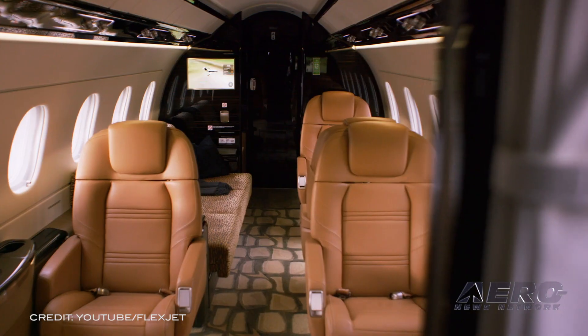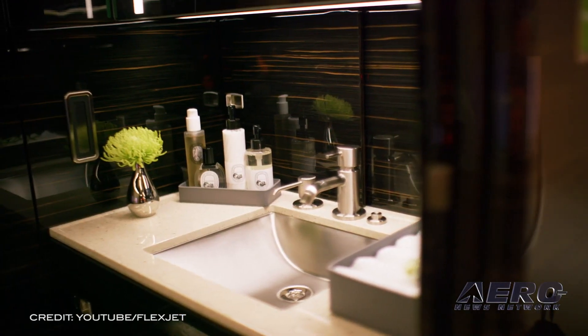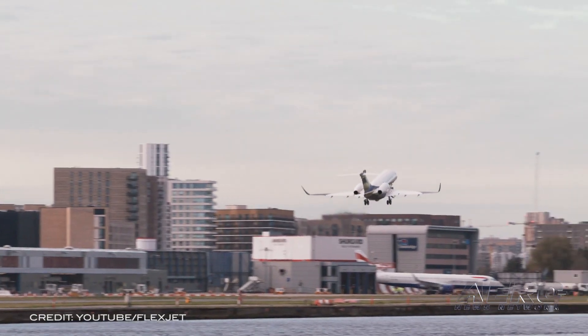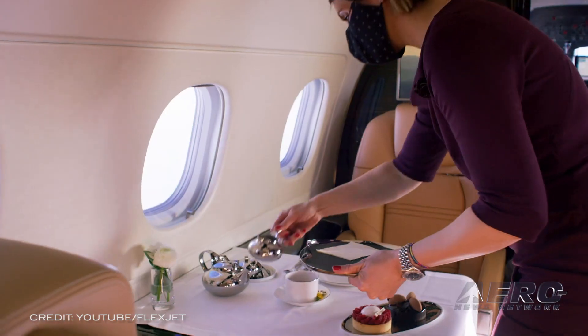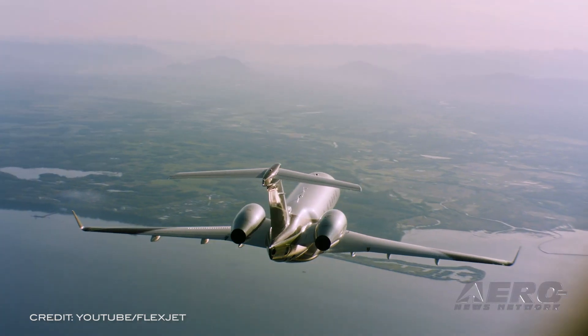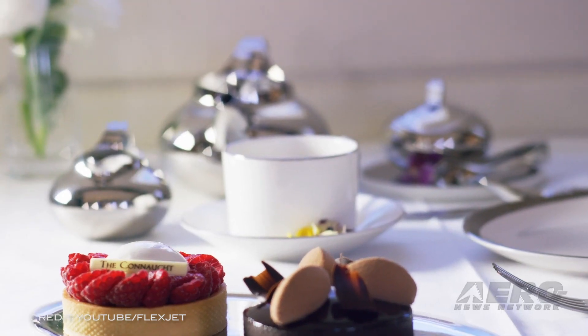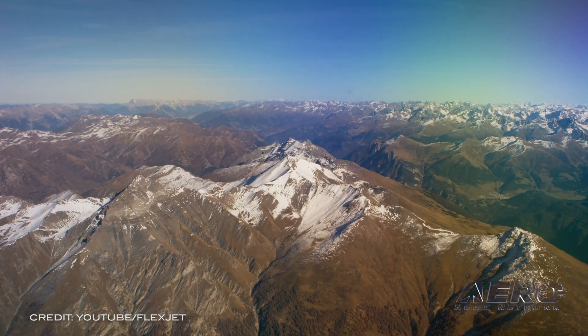Developed by the Rutgers University Laboratory called RUCDR Infinite Biologics and administered by Vault Health, this at-home test is a PCR-based test that utilizes a saliva sample. PCR tests are considered to be the gold standard of COVID-19 testing methodologies because of their sensitivity and ability to directly detect small amounts of the virus's genetic material.